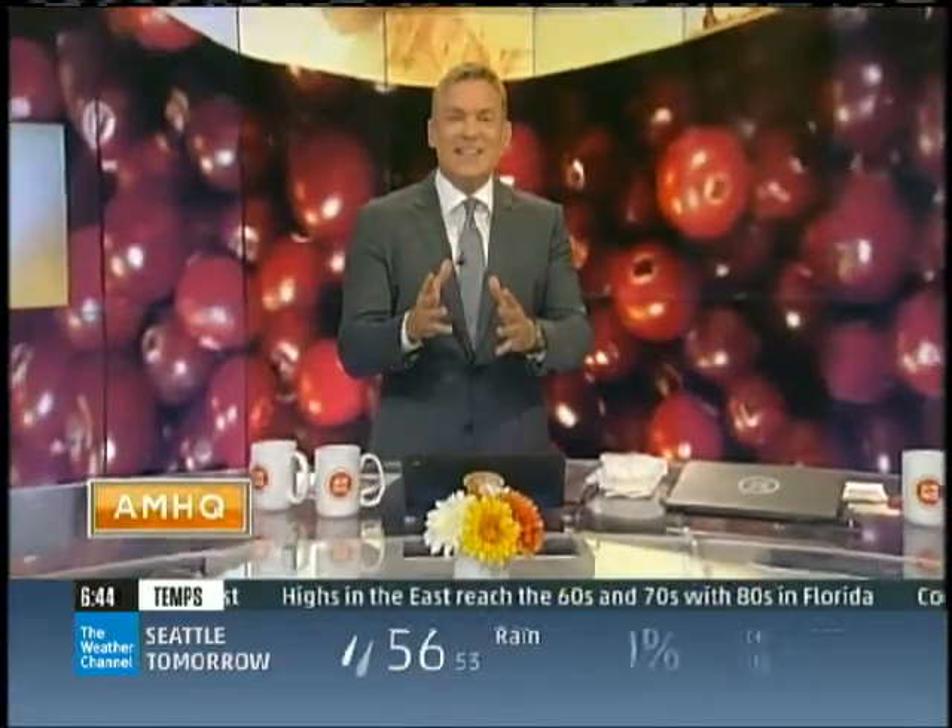It's happening — it's all happening. Look at all the giant cranberries behind me! We love to tell you what's in season, and this month it is cranberries. Apparently you like it too, because it's a very popular segment right here on AMHQ. Parker Wallace shows us the ideal weather to grow cranberries.